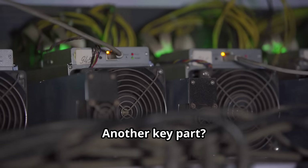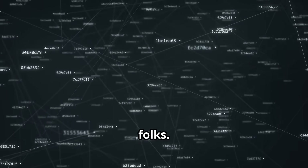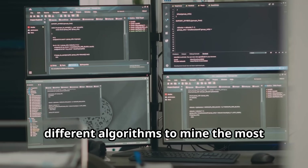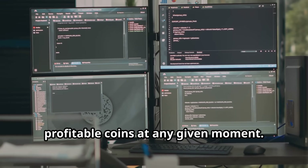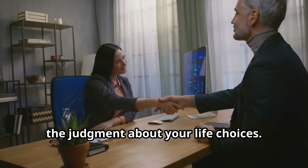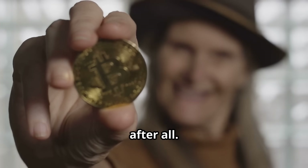Another key part: algorithm switching. You're not just mining one type of coin here. Good software knows when to hop between different algorithms to mine the most profitable coins at any given moment. It's like a financial advisor, but without the judgment about your life choices.